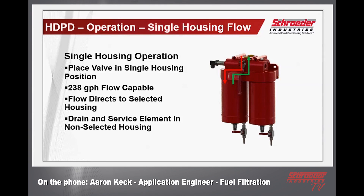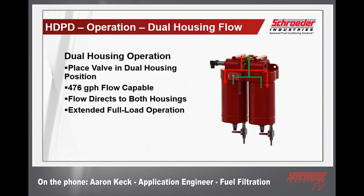The HDPD single housing flow operation places the valve in either the left or right hand position to select either the left or right hand housing. The opposing housing can be serviced, drained, and handled while the other unit is in operation — however, this restricts flow down to 238 gallons per hour. In dual housing flow mode, the handle is positioned to allow flow through both housings, providing the full 476 gallons per hour flow rate. This is useful in situations requiring extended full load operations, or where you can reduce the power plant load to about 50 percent, switch over to one housing, service the other, and then return to full flow for complete operation.